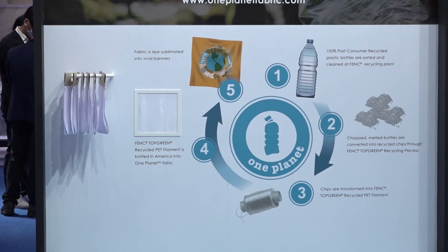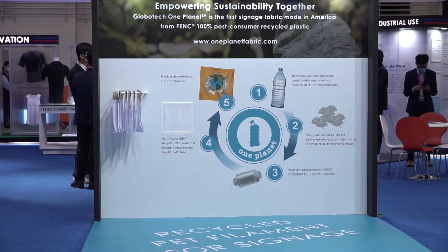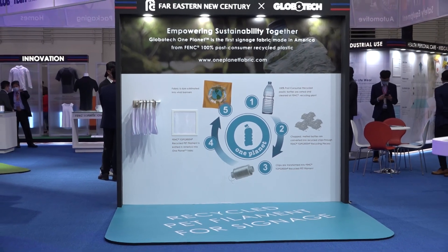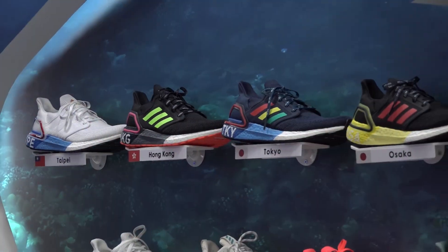What we do is that once we collect these bottles, we reprocess them into flakes and chips, and then turn them into yarns that can be made into shoes, apparel, or accessories. So 11 different bottles can make one pair of shoes. One pair of shoes!